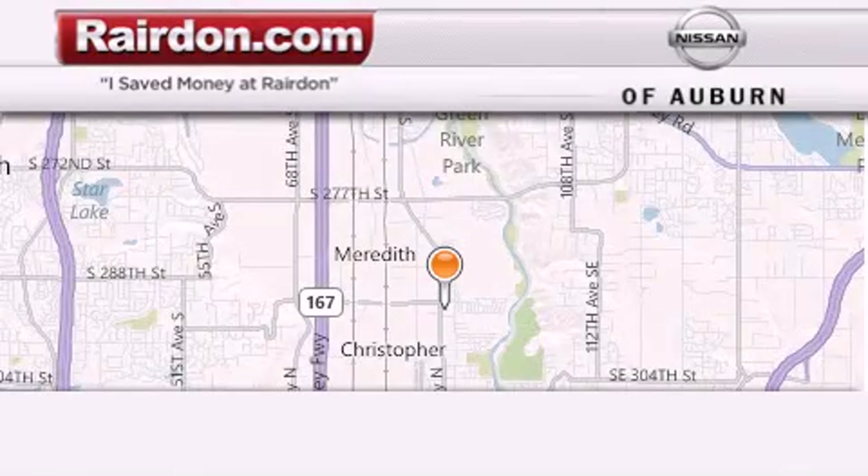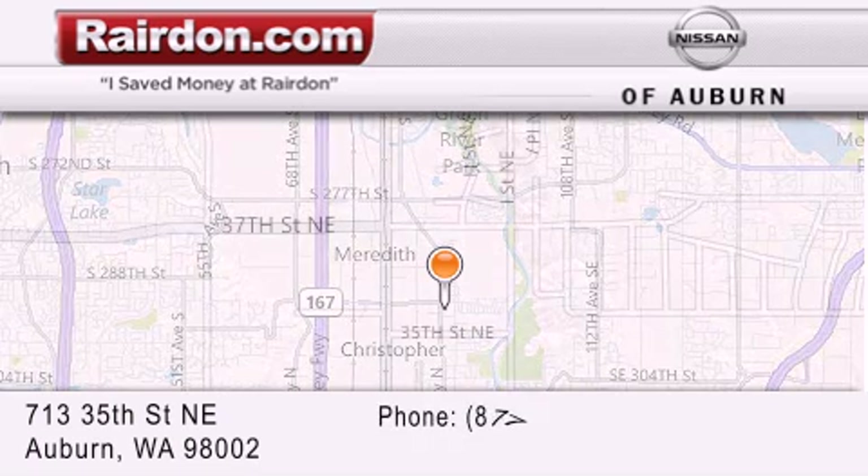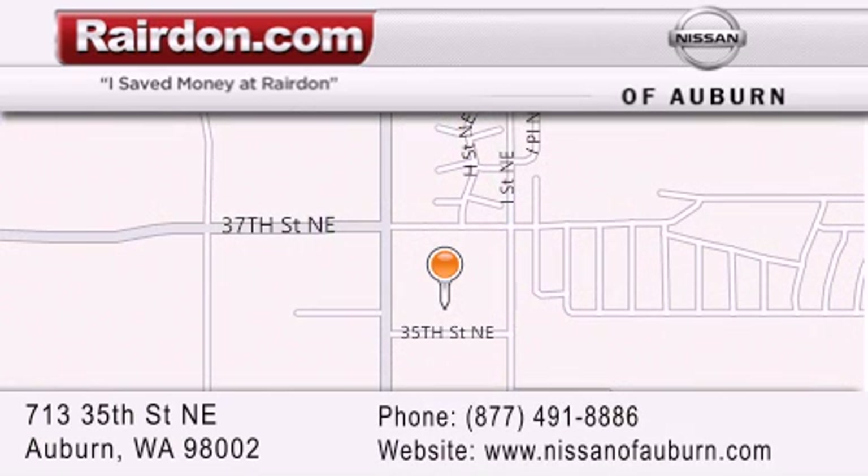Thank you for considering Raritan Nissan of Auburn for your next new or pre-owned vehicle. For additional information, please visit our website, give us a call, or stop by our dealership. We are located at 713 35th Street Northeast in Auburn, Washington, just minutes from Interstate 167 and conveniently located between Seattle and Tacoma. We look forward to serving you.